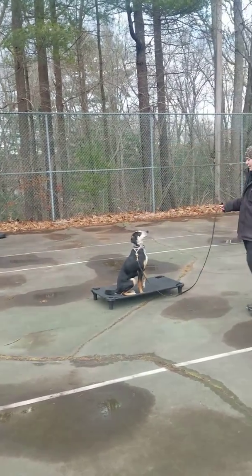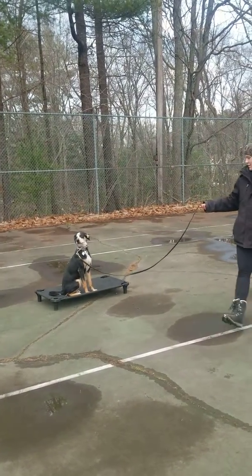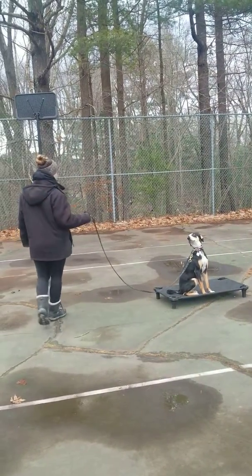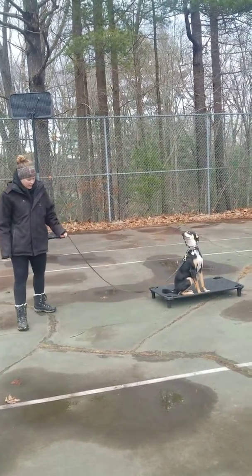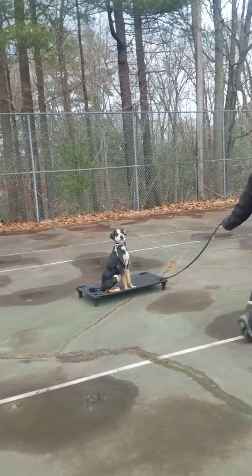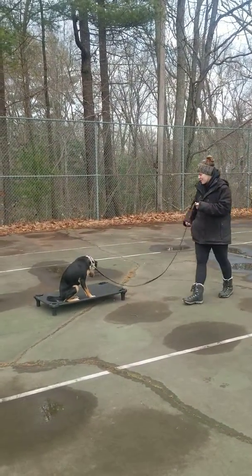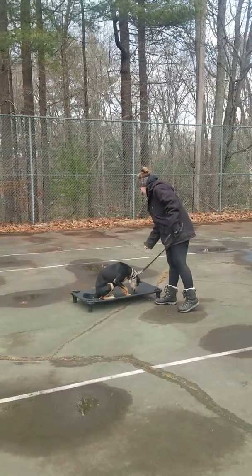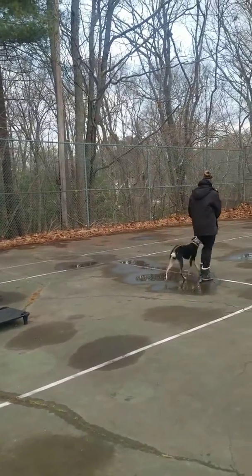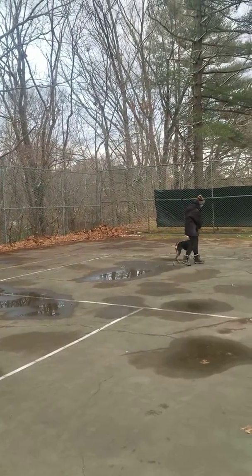Place isn't normally included in the on-leash program, but we've thrown it in and we're working on it for our dogs going home before Christmas. Place means get on the bed and don't come off — sit down or stand, whatever they want to do. But with on-leash this means we cannot drop the leash. He's just going to sniff all the other dogs that were there. We never recall off place — recall is not part of the on-leash program — but we always heel off the place.